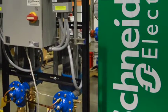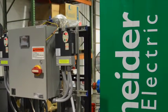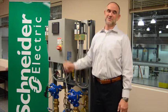And as you can see here, we are using almost all Schneider — it really is a Schneider partnership solution.